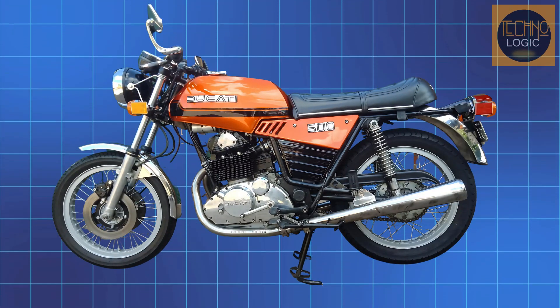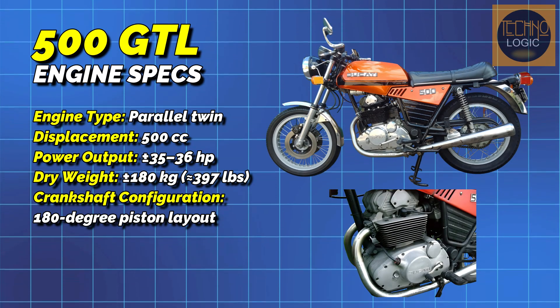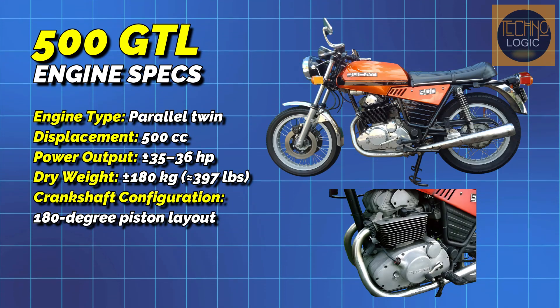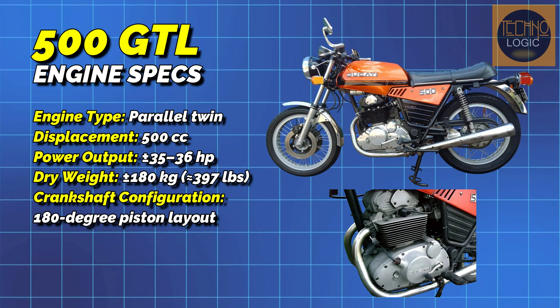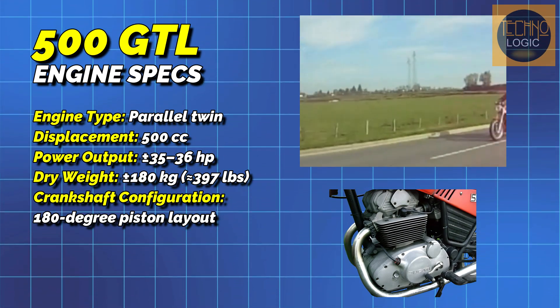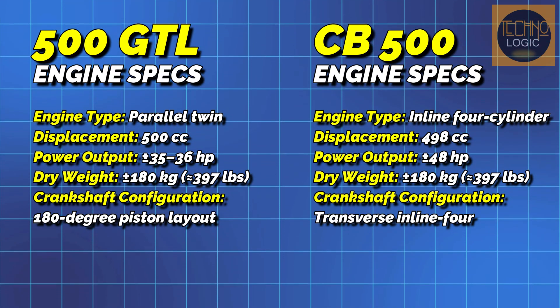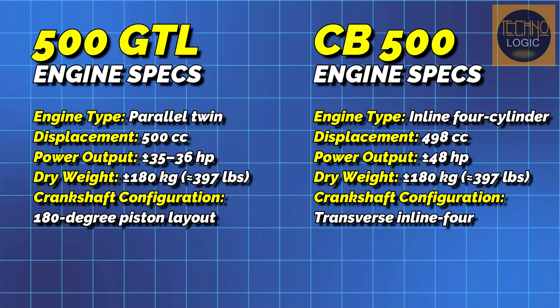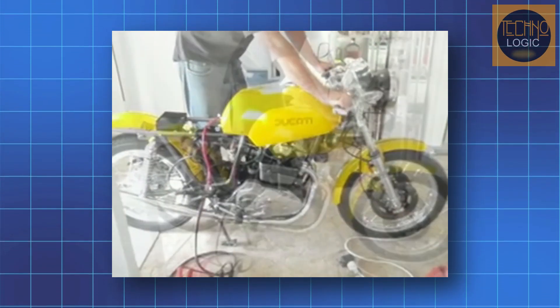Technically, the 500 GTL was a troubled product. Its 500cc engine produced only about 35 to 36 horsepower — an underwhelming figure for a motorcycle with a dry weight of over 397 pounds. Its performance fell far short of the expectations of Ducati fans. For comparison, the Honda CB 504 from the same period produced 48 horsepower with a similar weight, giving it a clear performance advantage. The GTL engine was also known for being unreliable, with a reputation for frequent crankcase failures.